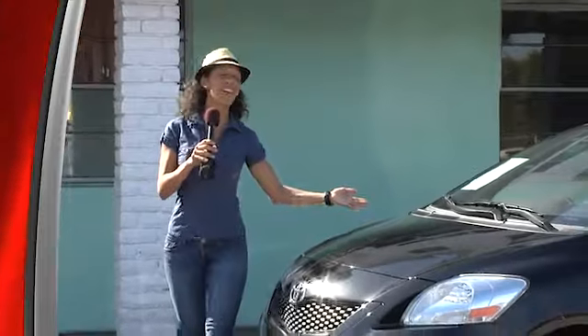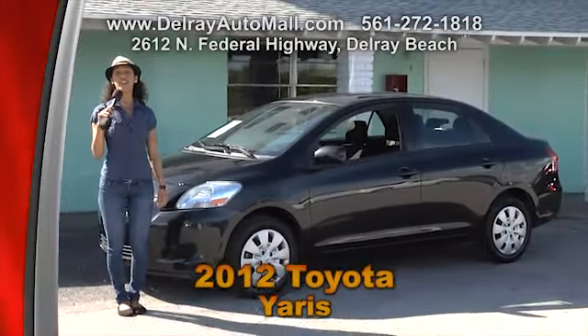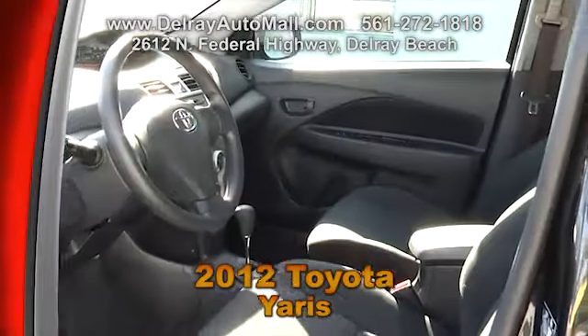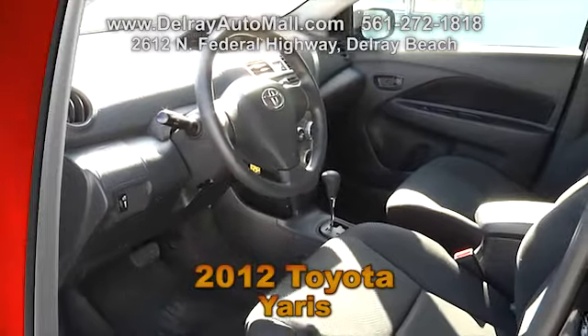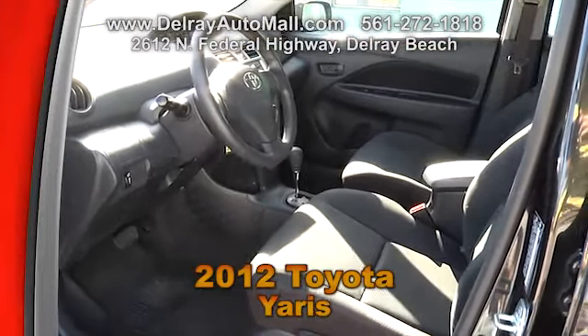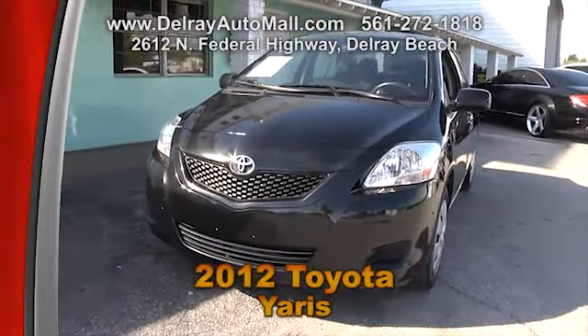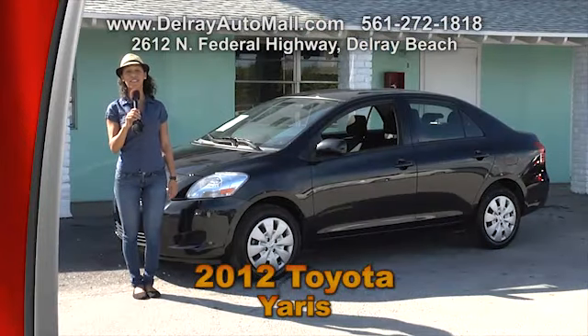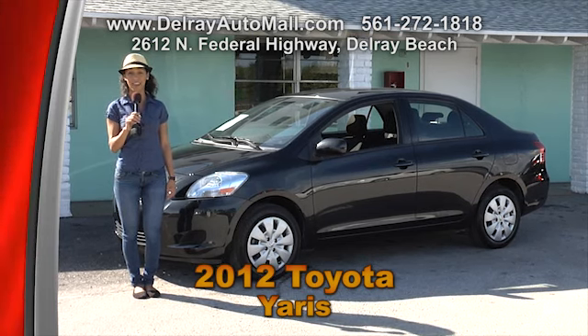This car is great on gas and you can park just about anywhere. It's a 2012 Toyota Yaris with charcoal interior. It only has 38,000 miles. It includes an automatic transmission and the power options of the windows and door locks. The balance of powertrain warranty applies along with a clean auto check history. Give us a call at 561-272-1818 or check out all the other cars at delrayautomall.com.